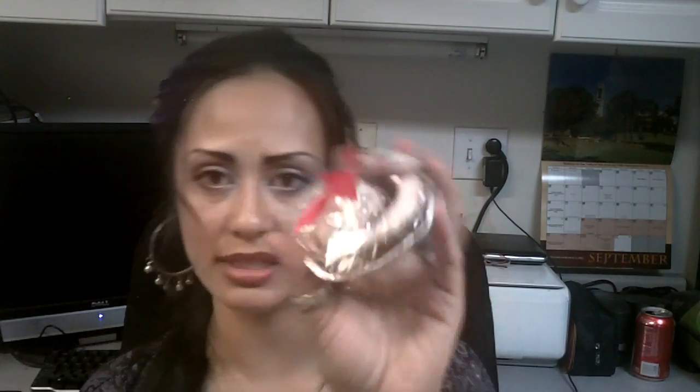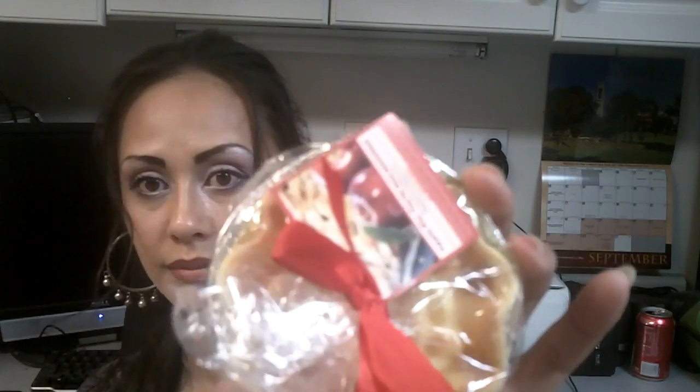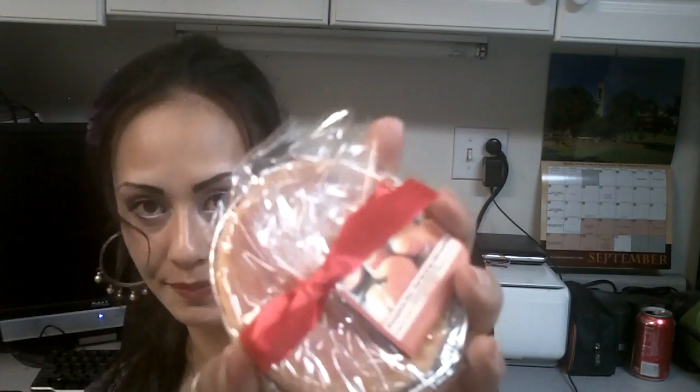I got the scent shot in cinnamon bun and it looks like a cinnamon bun — got two of those. I got it in apple pie tart, which looks like an apple pie — two of those. And of course I got it in pumpkin pie. I got through it! So thank you guys so much for watching. Stay tuned for the giveaway. Don't forget to rate, comment, and subscribe. Remember I love you guys — bye now!